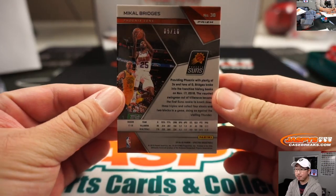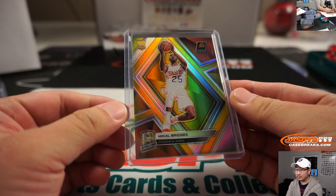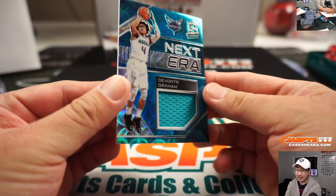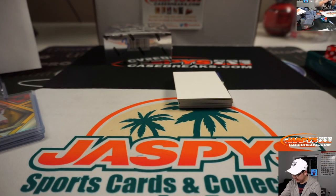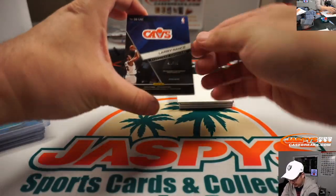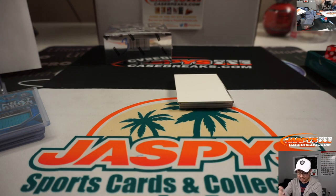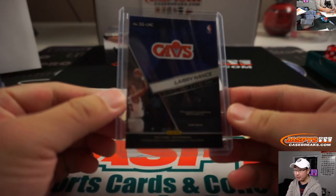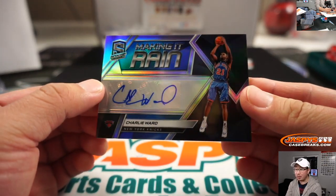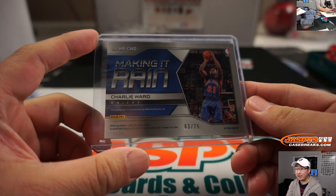We got Michael Bridges for the Suns, 5 out of 10 — that goes to Frank. We got Devontae Graham, 16 out of 49, Next Era relic — Stephen Cohen, number 6. Larry Nance, 40 out of 49 — Larry Nance is dead, Larry Nance, old Cavs legend — number 0, that goes to Aaron Pettit, last spot mojo. We got Making It Rain, Charlie Ward — remember Charlie Ward? Making It Rain, 63 out of 75 — that goes to Frank.